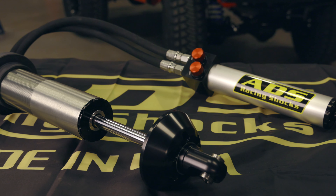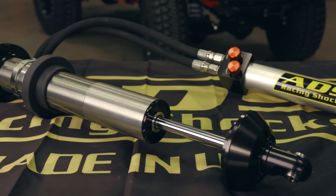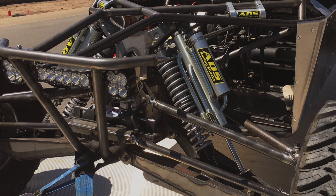What makes this system better? Flow — and lots of it. In fact, flow rates for our 16-inch stroke MBR shock are very similar to the 16-inch stroke 7-tube external bypass shock.